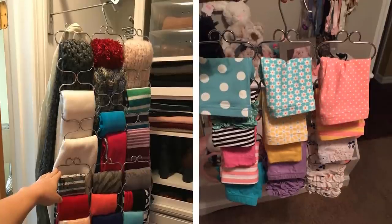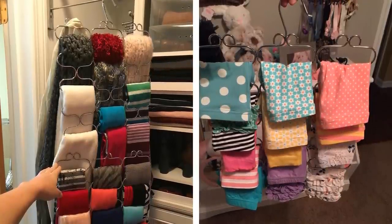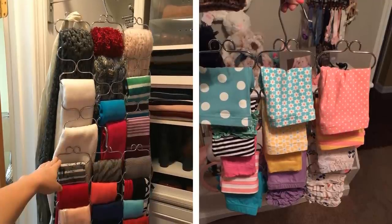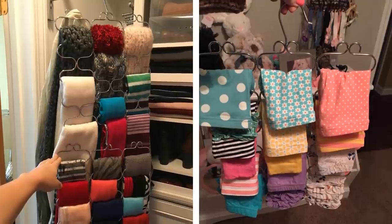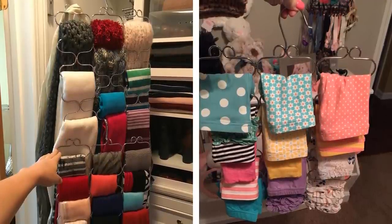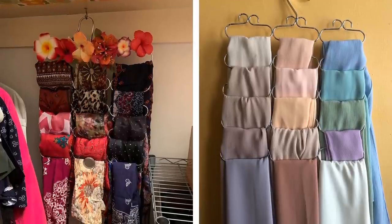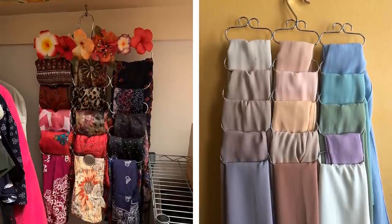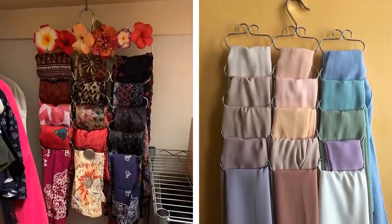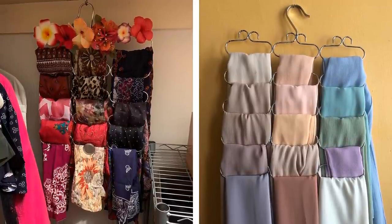9. Scarves are a fantastic accessory for any outfit, in any season. However, taking good care of your scarves is not always easy. You have to fold them neatly or they end up looking bulky and messy, which makes it hard to find the one you want when you're trying to put together your outfit in the morning. This is where a scarf hanger comes in handy. The design allows you to store 23 different scarves so that they all look neat and organized. I absolutely love this product because it has saved me so much time finding my favorite scarf every day.